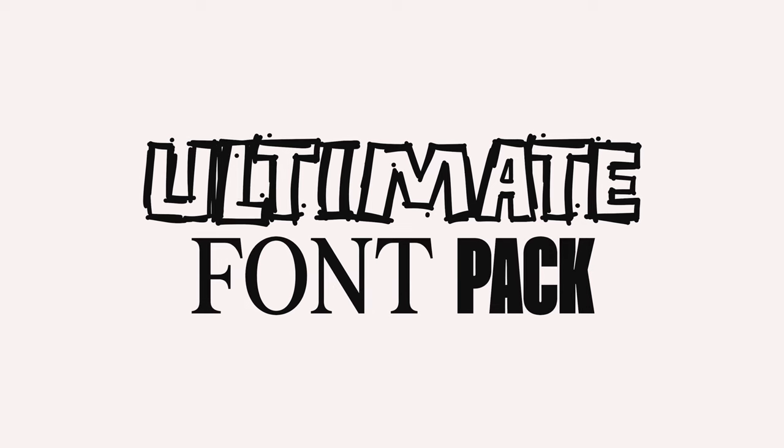This is without a doubt probably the best video you could have clicked on if you're looking for fonts. This is the ultimate font pack with a bunch of new typefaces to explore, enjoy, and download.